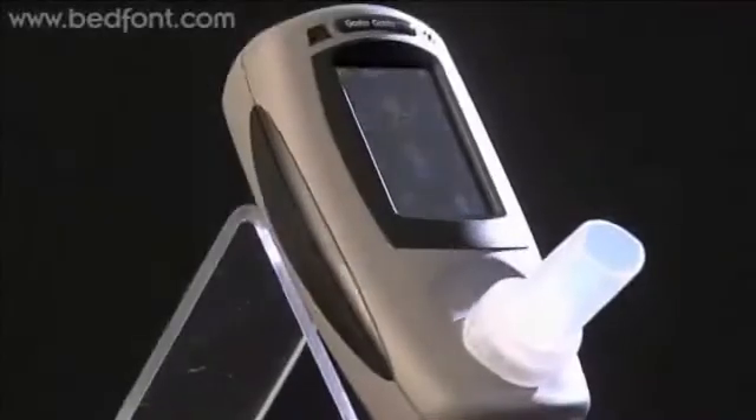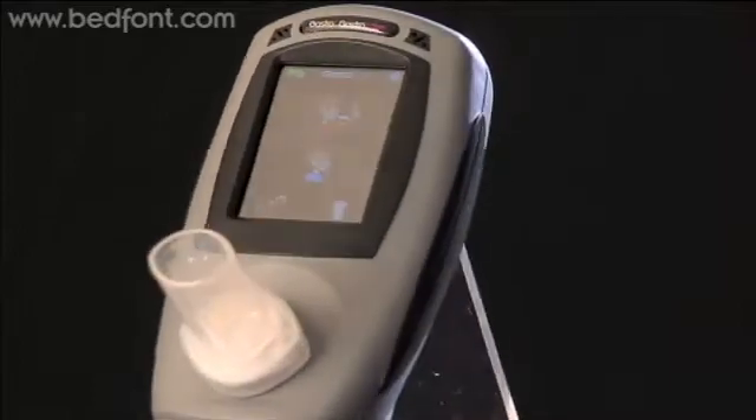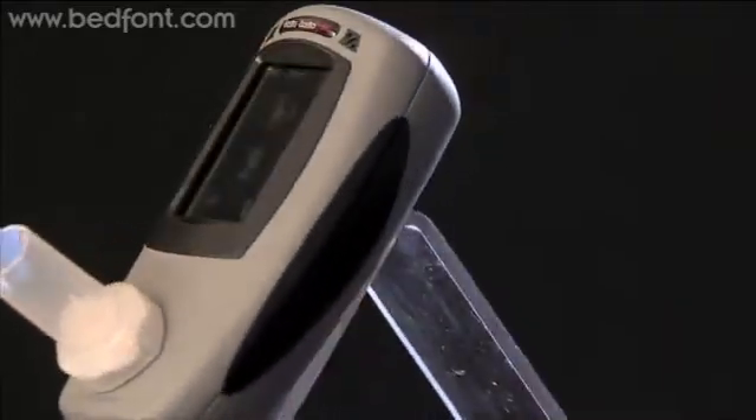There's a colour touch screen which shows instant breath hydrogen results, which can be viewed in both a table or graphical format and printed so a record can be retained. The easy-to-use device can help diagnose disorders such as lactose, glucose and fructose intolerance.